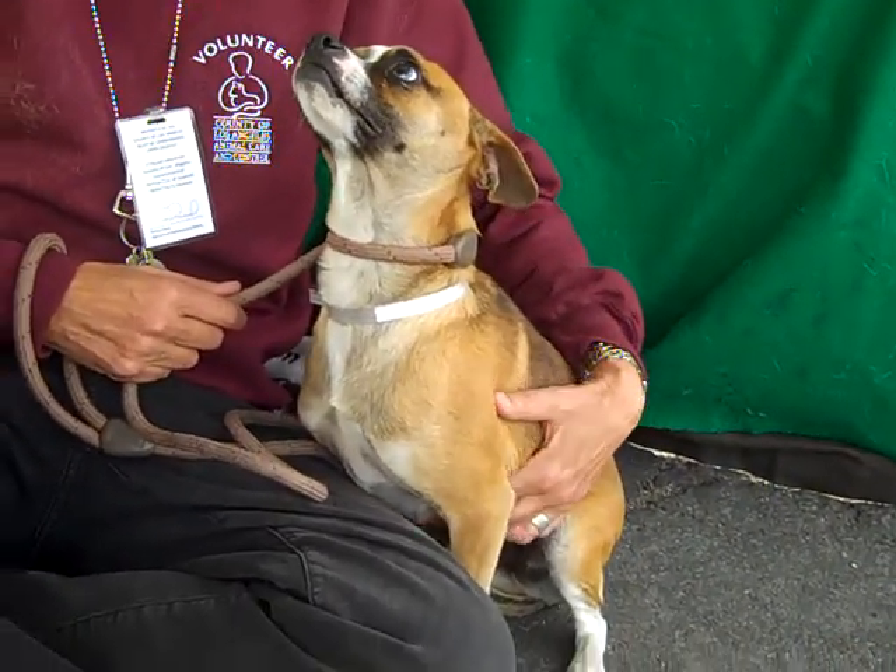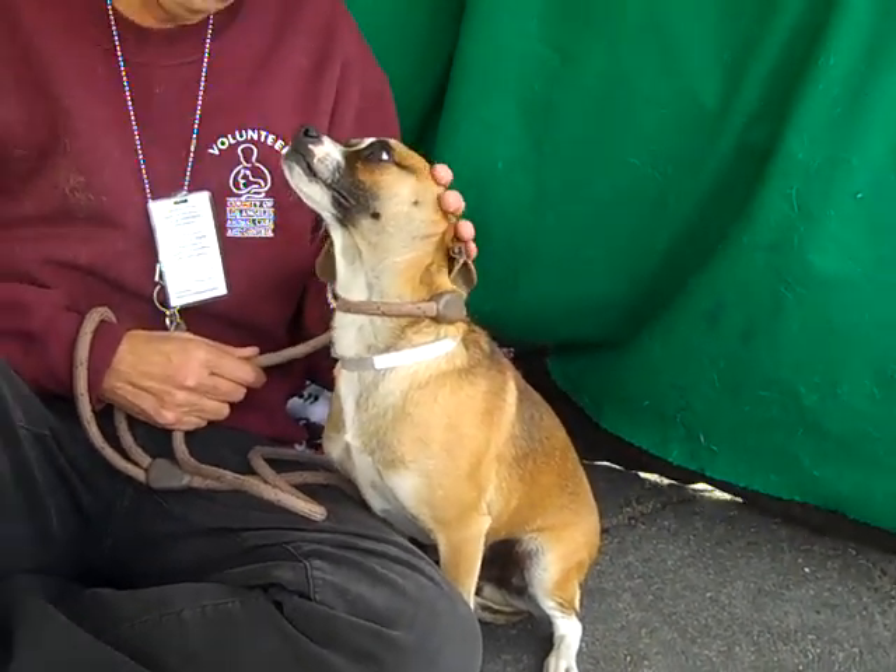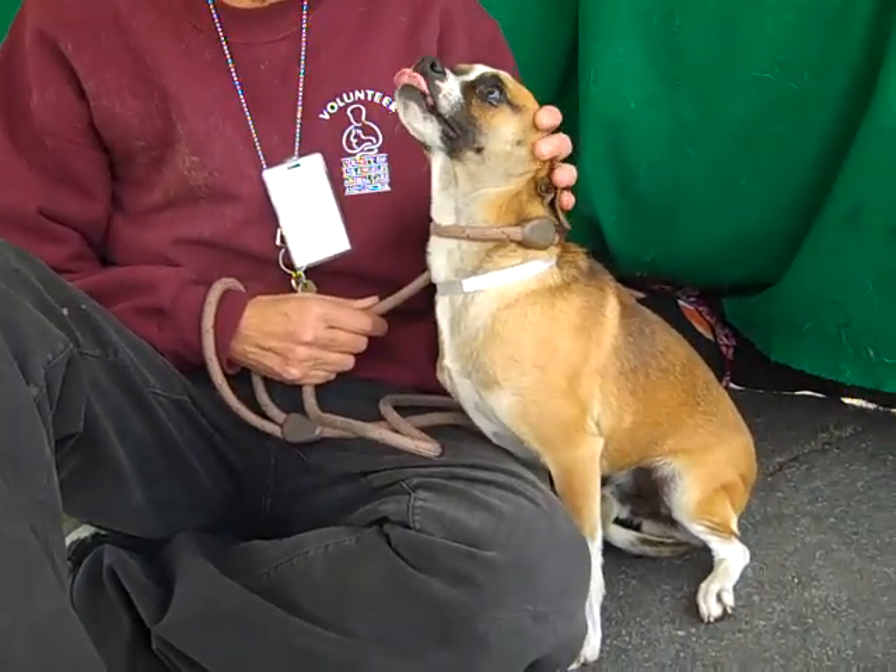This guy weighs — I think maybe 14 pounds, 16 pounds, somewhere in that range. So he's full grown, this is as big as he's going to get, so he's small.